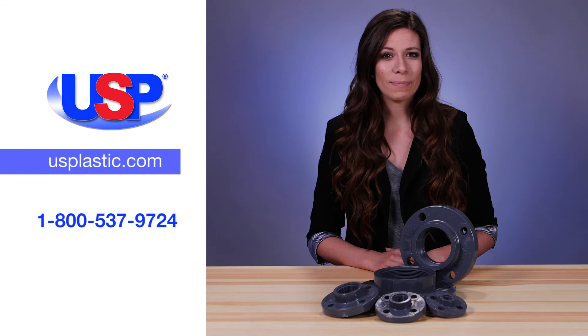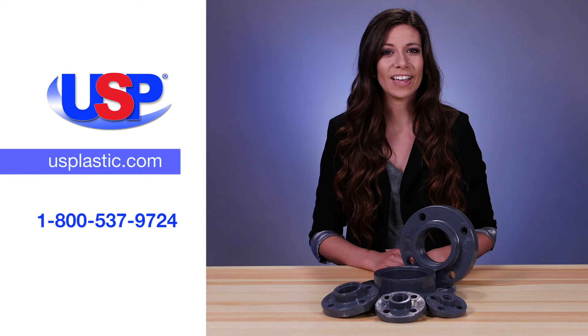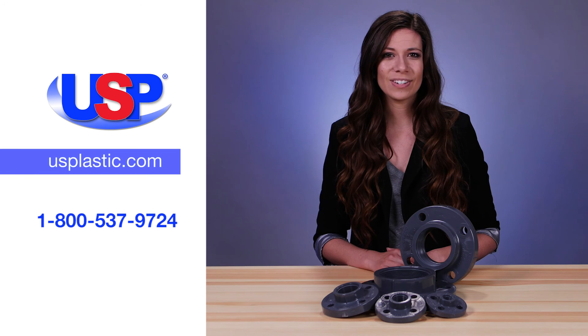For more information on this high-performance flange, along with our wide range of pipes and fittings, visit us online at usplastic.com or call us at 1-800-537-9724.